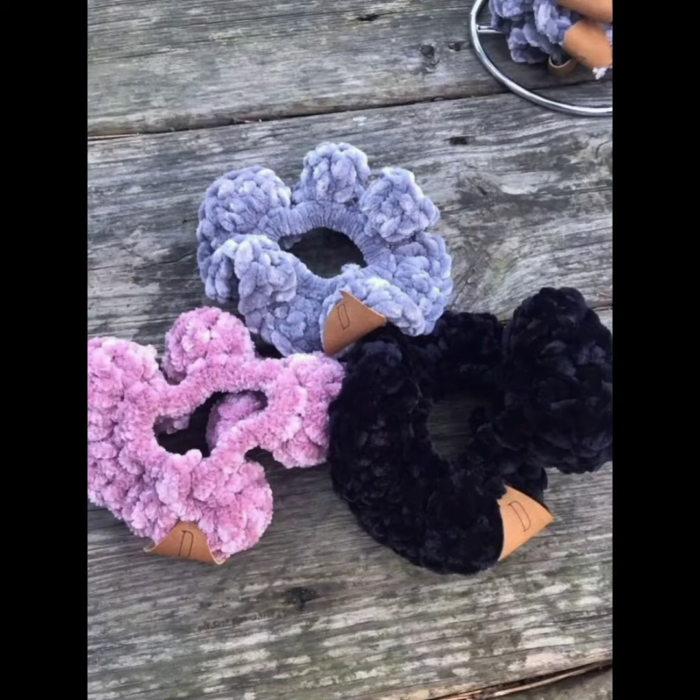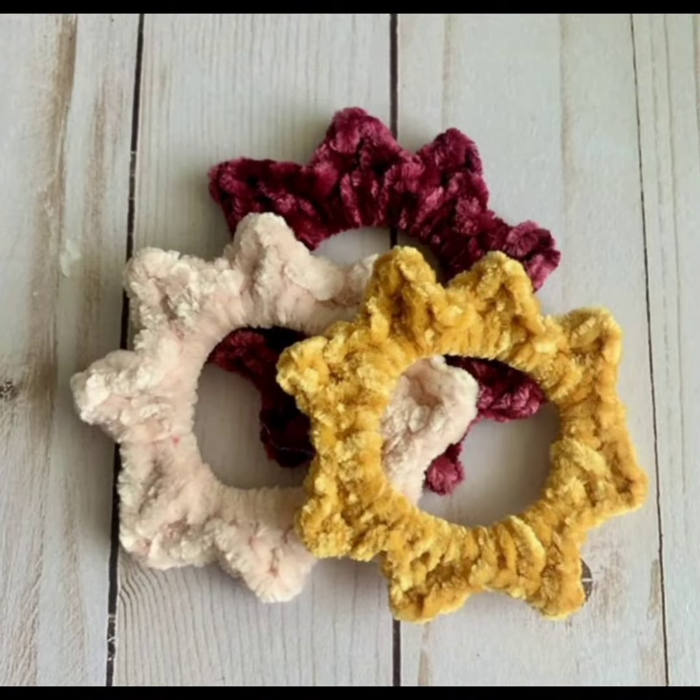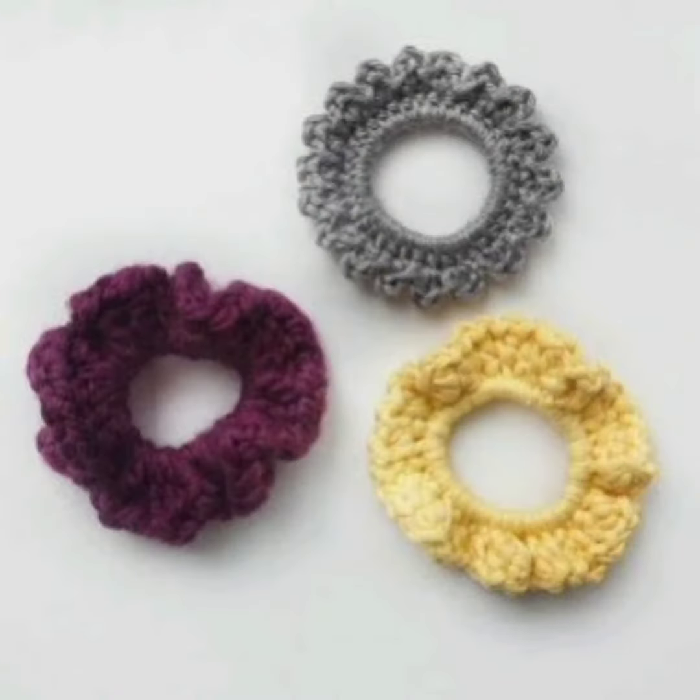If you like the video, please subscribe to the channel and share it with your friends. Let me know your favorite crochet scrunchie from this video. Thank you and follow for more!